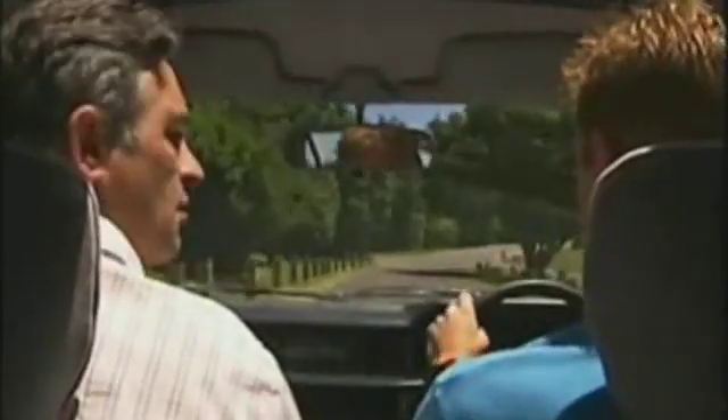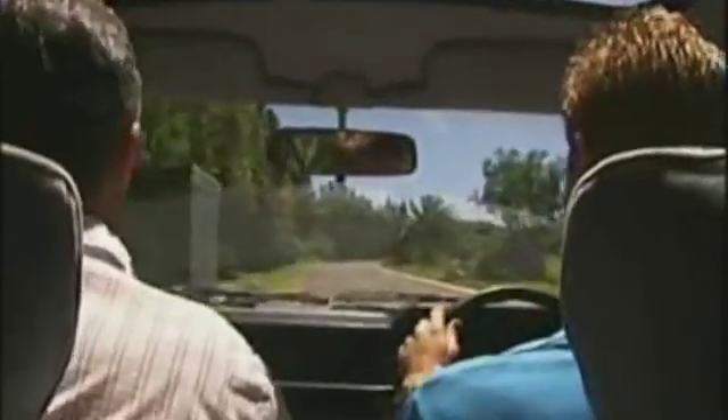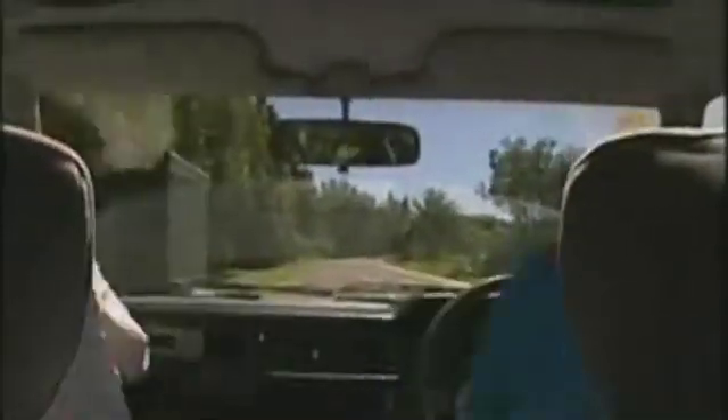It actually feels just like a normal car — apart from when you stop at the lights and there's no engine noise, that's when you sort of wonder, oh, that's right, it's electric. There's no clutch — just pop it in second gear and away you go. It's so smooth and so quiet. Second gear will do you from zero up to about 60 k's an hour. If you want to hit the highway, put it in third. That's all you need.